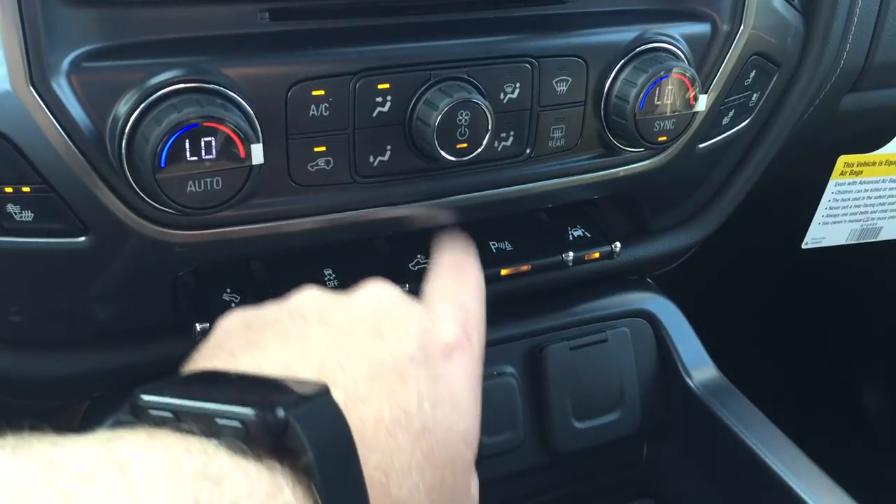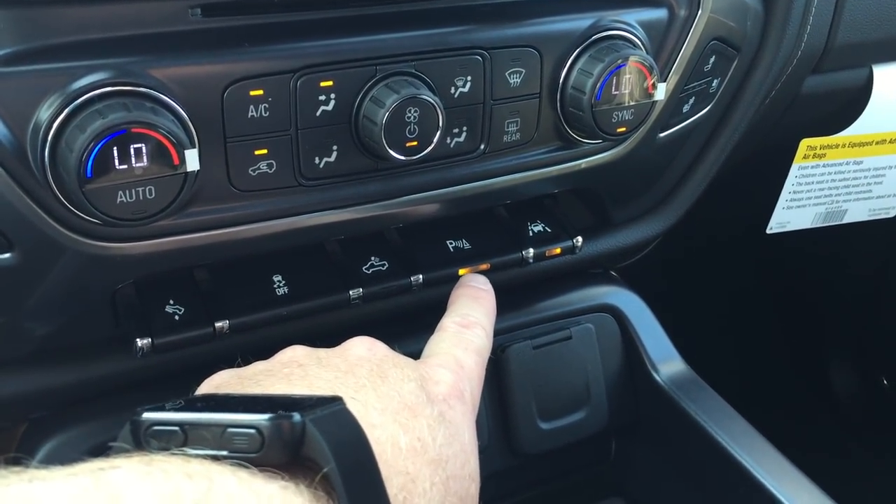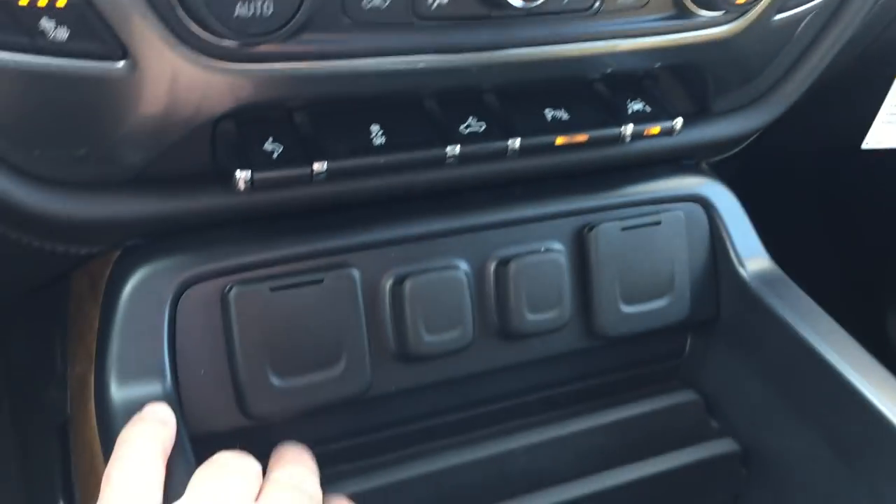Traction and instability control. Lighting for the bed of the truck. Here are your ultrasonic park assist sensors — they are engaged right now, but you can disengage them if you want. And your lane keep assist.